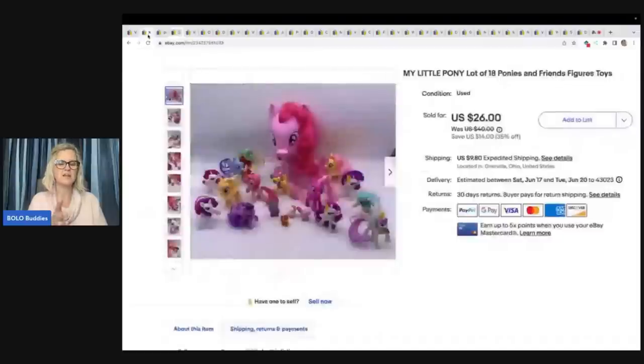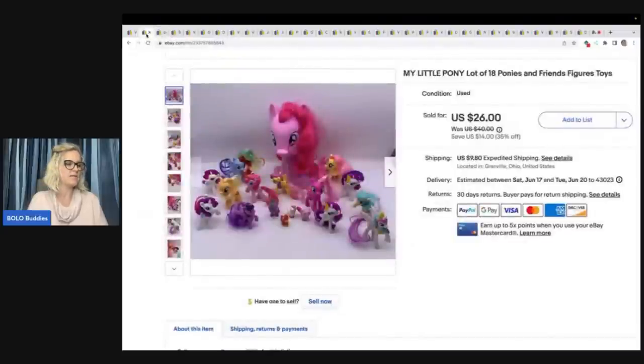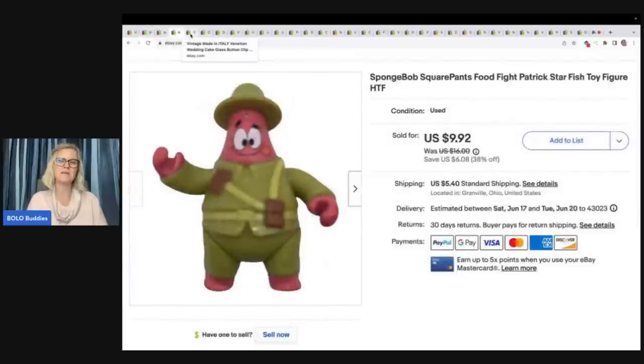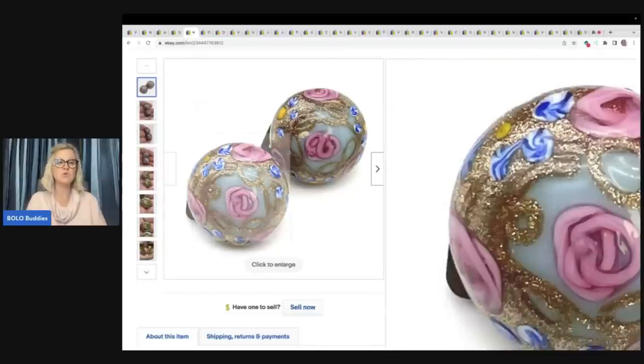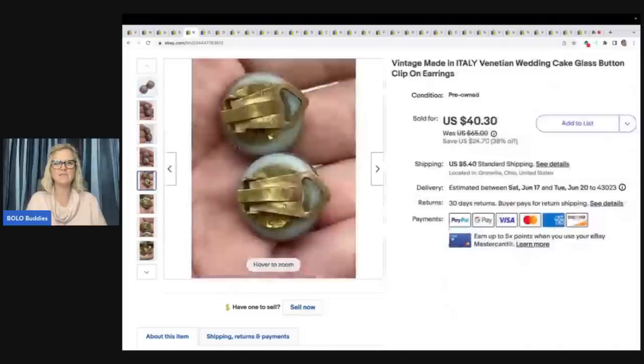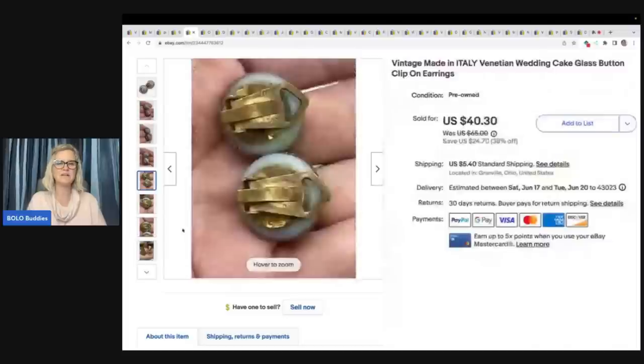She bought this My Little Pony set and another one — I opened up her store with it. Two My Little Ponies. She paid $45.50 plus shipping for those pony sets. What she does is she buys from me and then relists the items in her store. These are absolutely stunning vintage made-in-Italy Venetian wedding cake glass button clip-on earrings. They are beautiful. It says Italy on the back. Vintage clip-on earrings — some of them do really well. I paid $0.50 for these at a thrift store and took a best offer of $30 plus shipping.